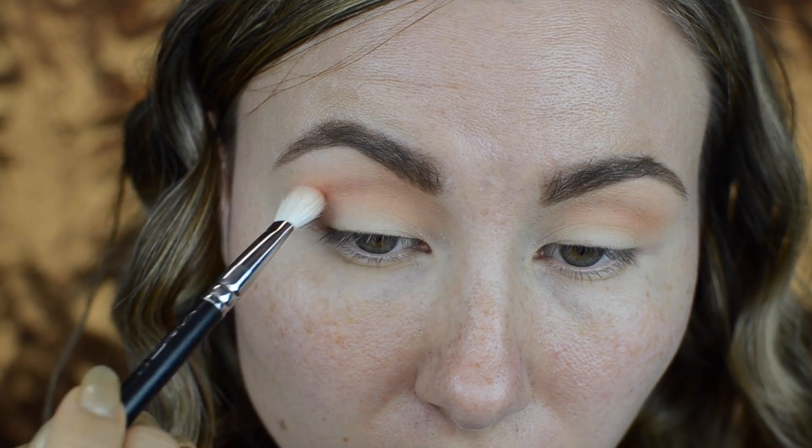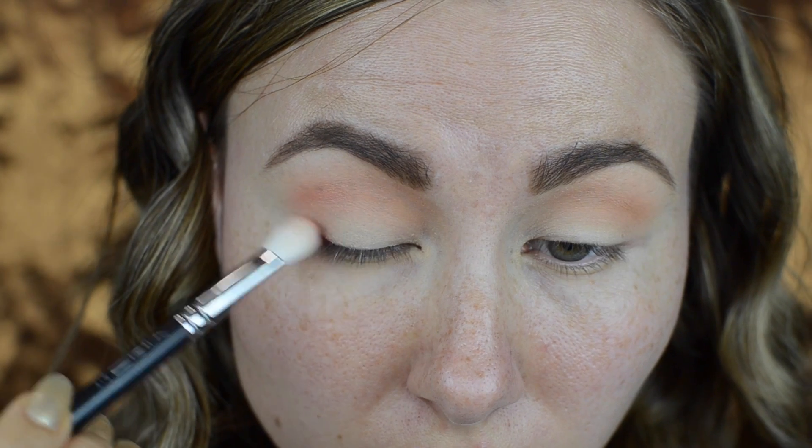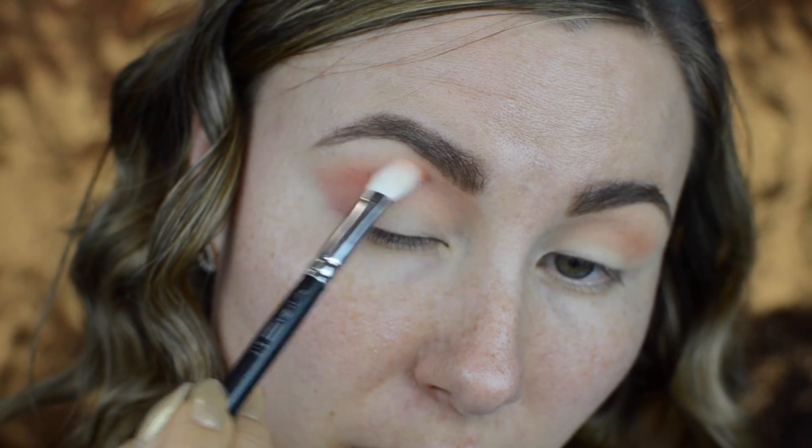Next, from the same palette I picked up a corally shade and applied it in my crease and also towards the outer corner. I was kind of winging it out and creating a V-shape.